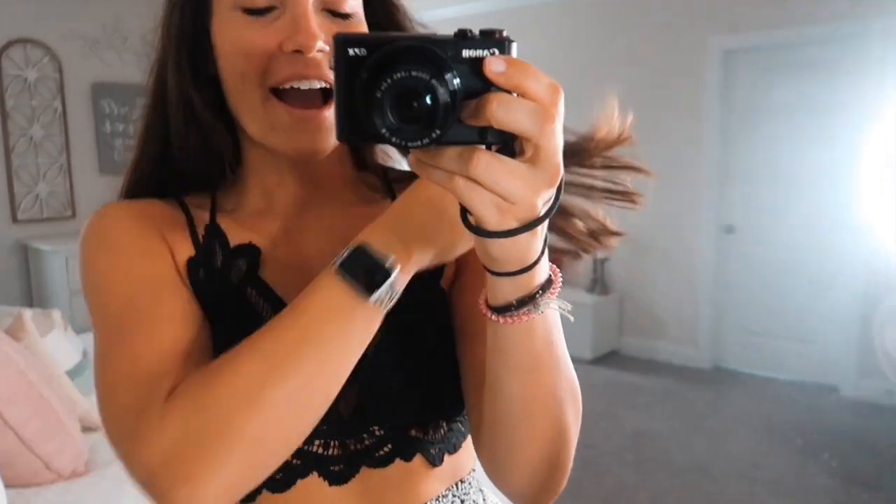I'm going to try everything on for you guys and give you a little review, and of course I will link everything down below if you're interested. They have a ton more stuff than what I have to show you, but I'm really excited — let's just get started! So this first item is a little bit scandalous, but I am obsessed with it.